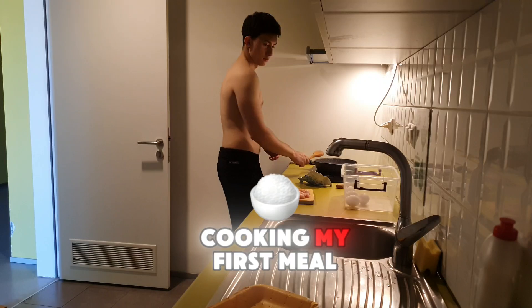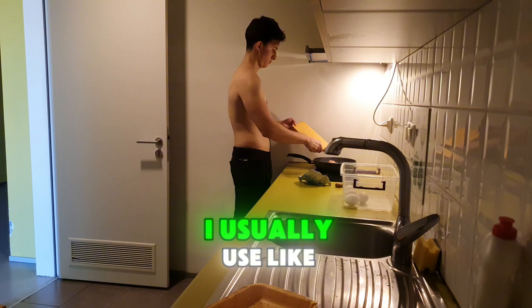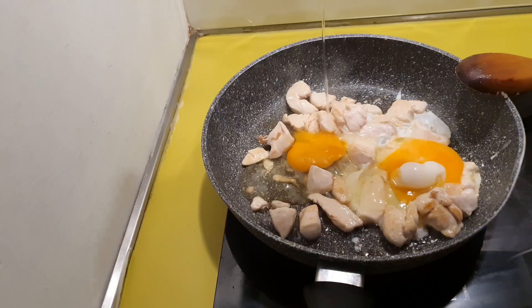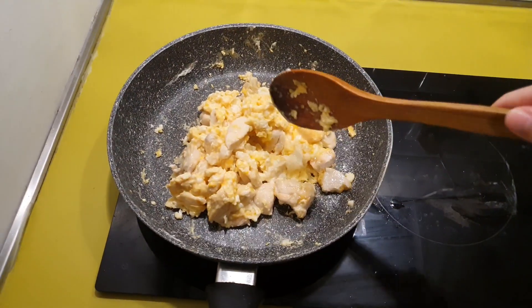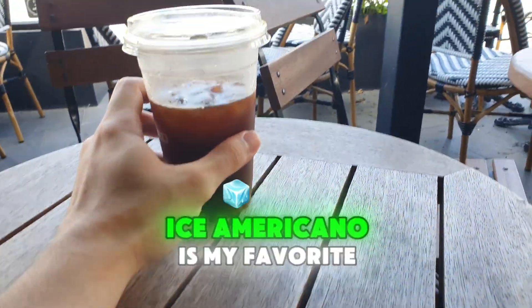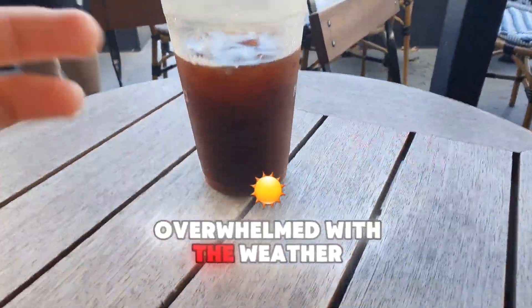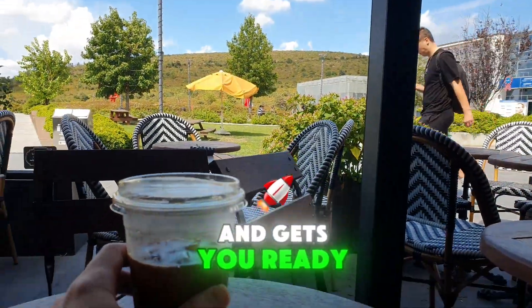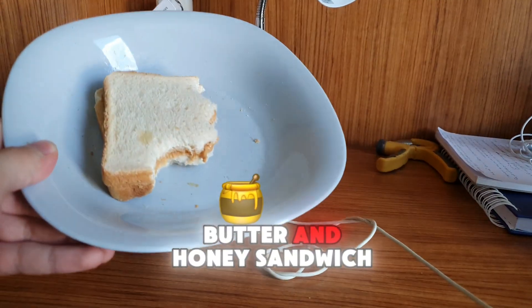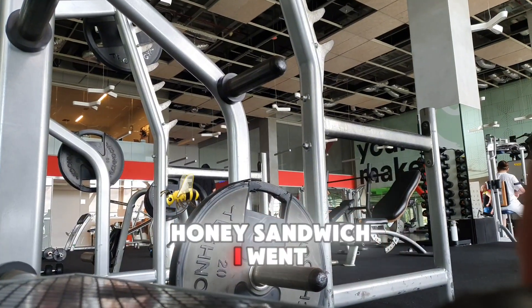Then I started cooking my first meal — chicken and eggs. After that I went out and got my first coffee. An iced Americano is my favorite, especially when it's hot and you're just overwhelmed by the weather; it wakes you up and gets you ready for the rest of the day. After coffee I came back to my room and had a peanut butter and honey sandwich — I think it's the best meal for bulking. After that, I went to the gym.